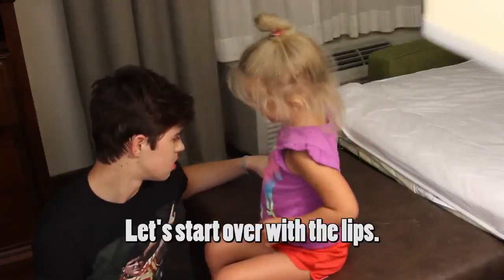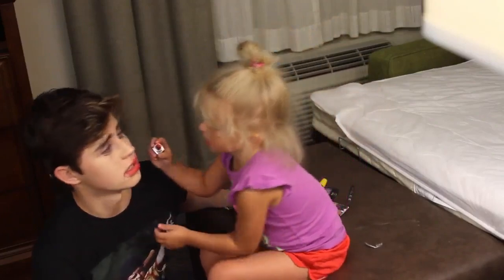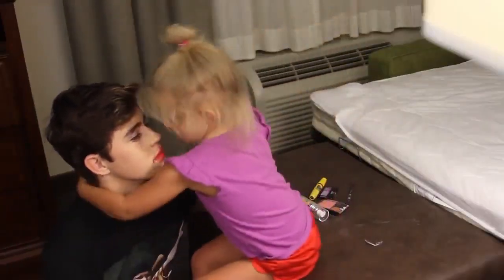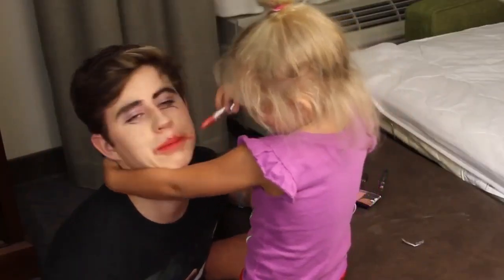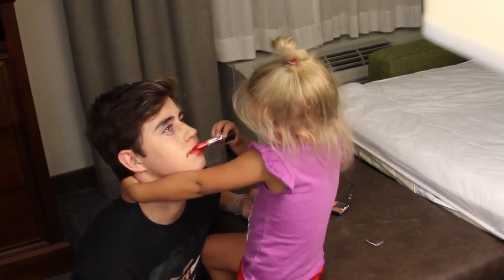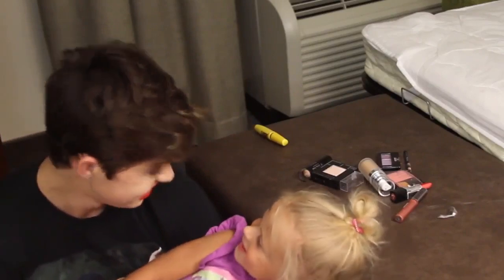We're not done yet. Let's start off with the lipstick. We're doing lipstick again? Be still. I put it in my mouth. Be still. Do I look pretty? Yes.